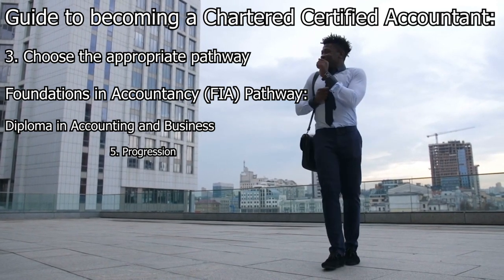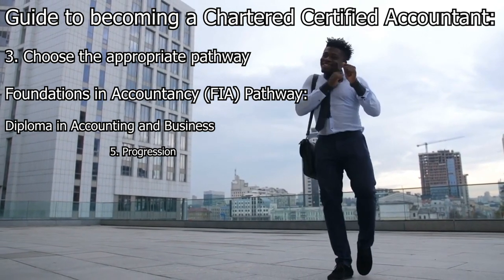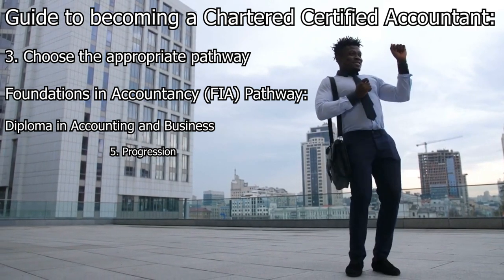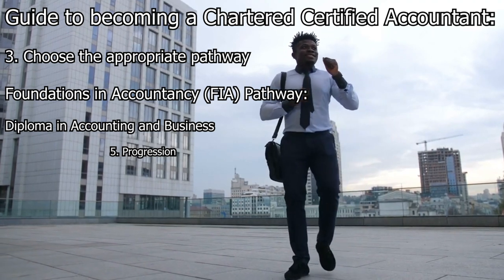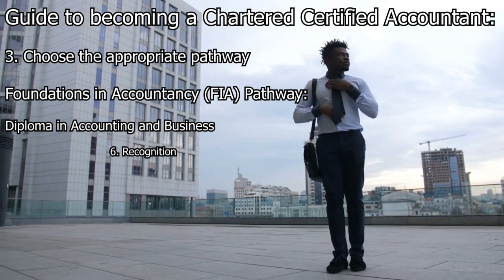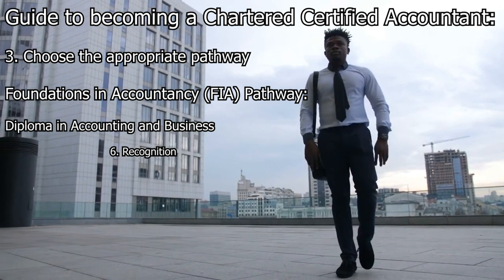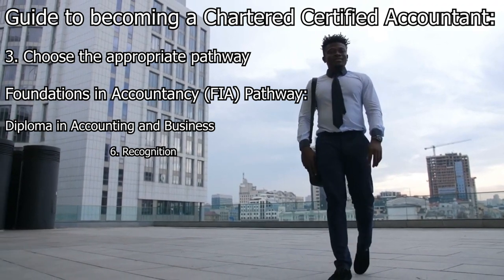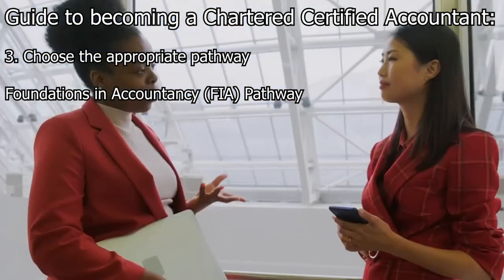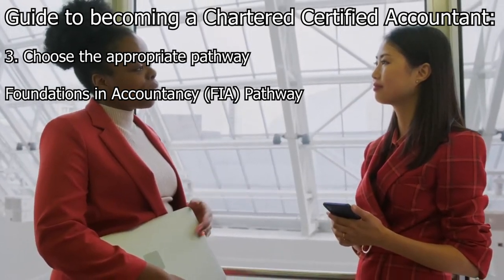Upon successful completion of the Diploma in Accounting and Business, candidates have the option to continue and pursue the ACCA qualification. The Diploma serves as a stepping stone, allowing candidates to receive exemptions from the applied knowledge and applied skills levels of the ACCA qualification. Completing the FIA pathway leads to a Diploma in Accounting and Business and serves as a stepping stone to the ACCA qualification.